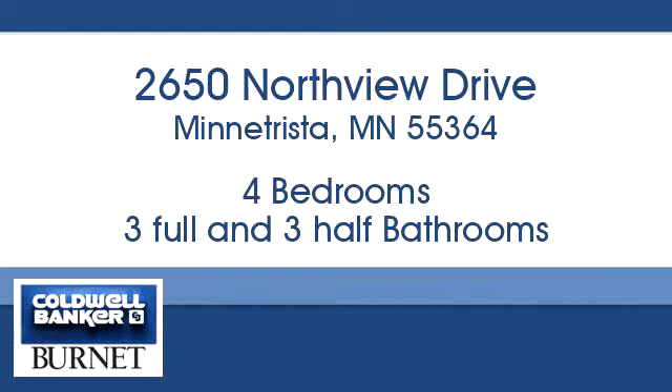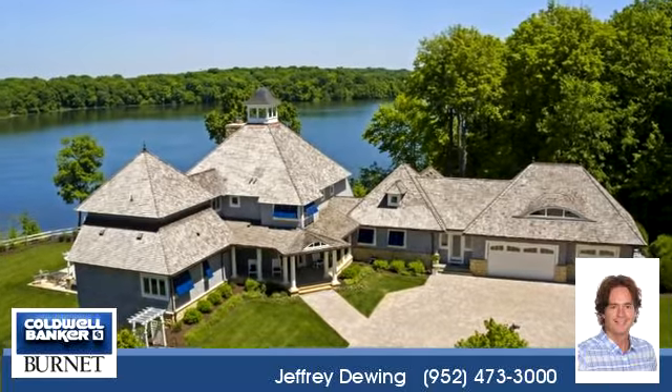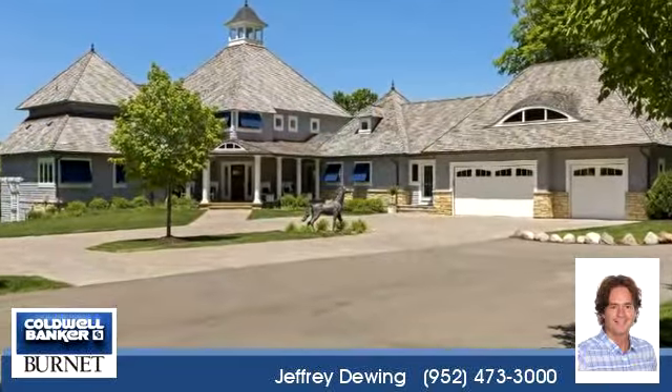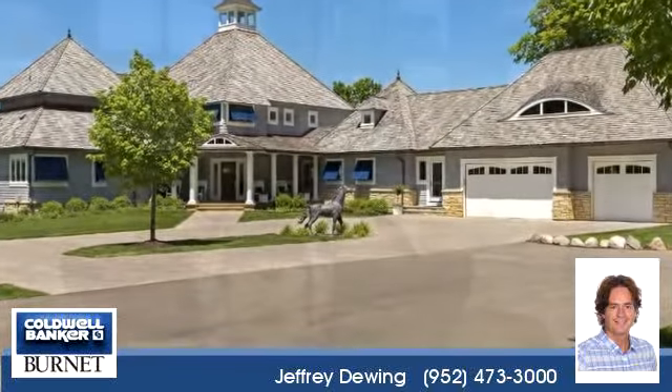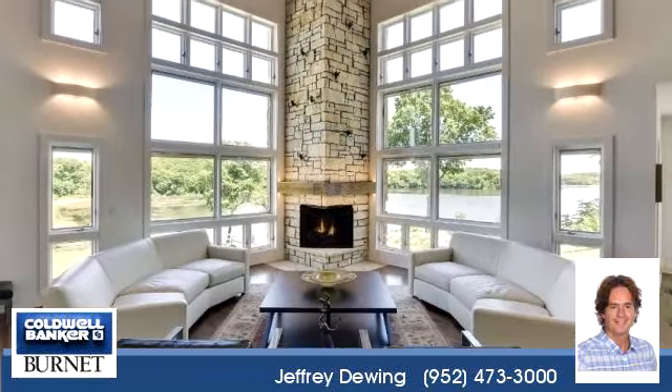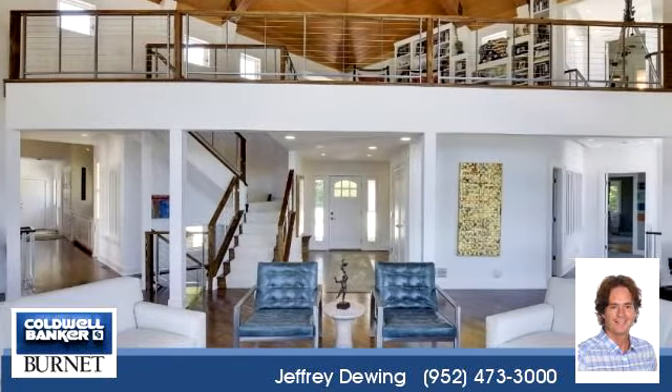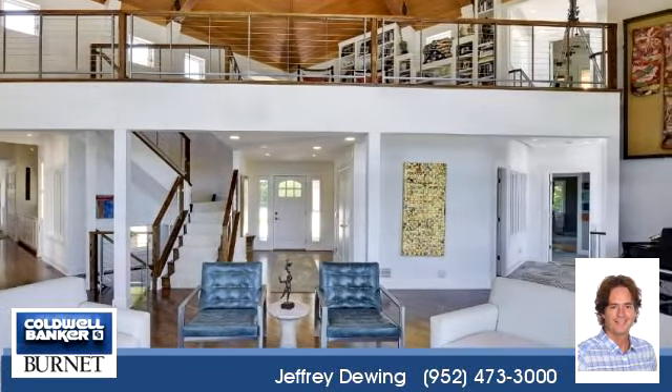Welcome home. This beautiful property is 6,380 square feet, features four bedrooms with three bathrooms and three half bathrooms. For more information or to schedule a showing, contact 952-473-3000.